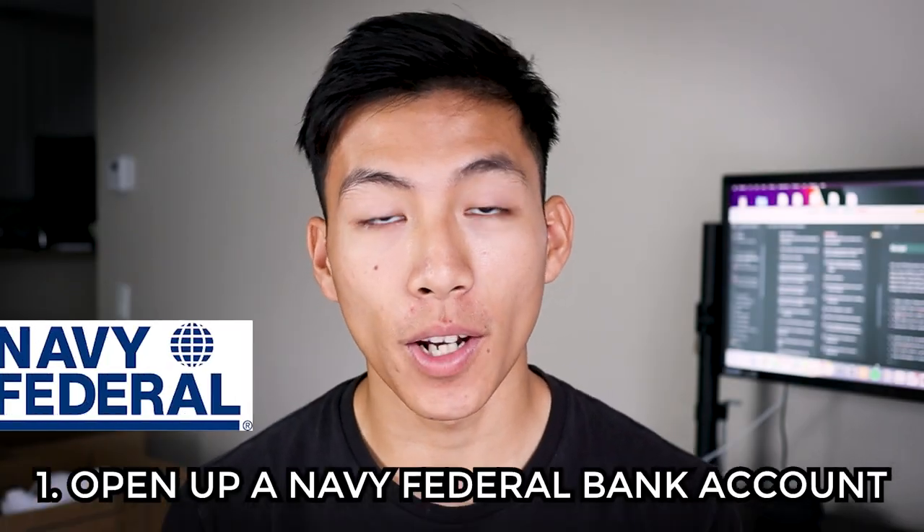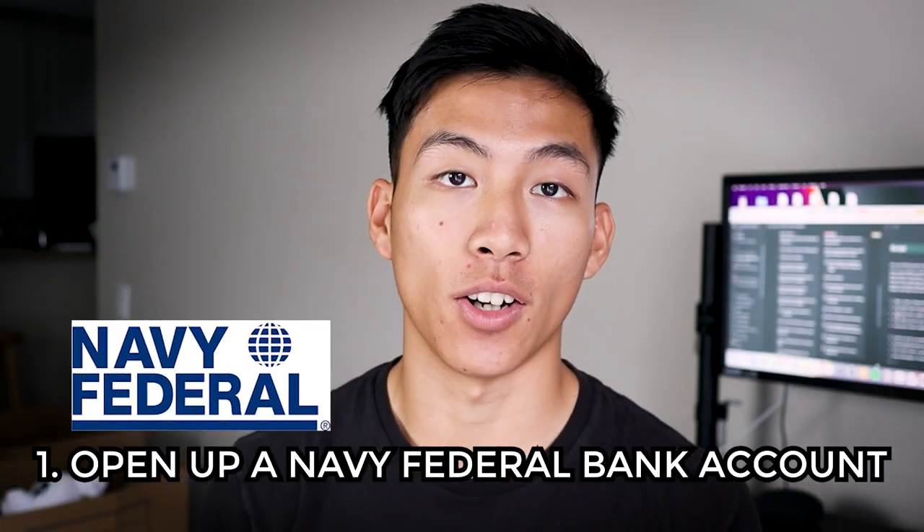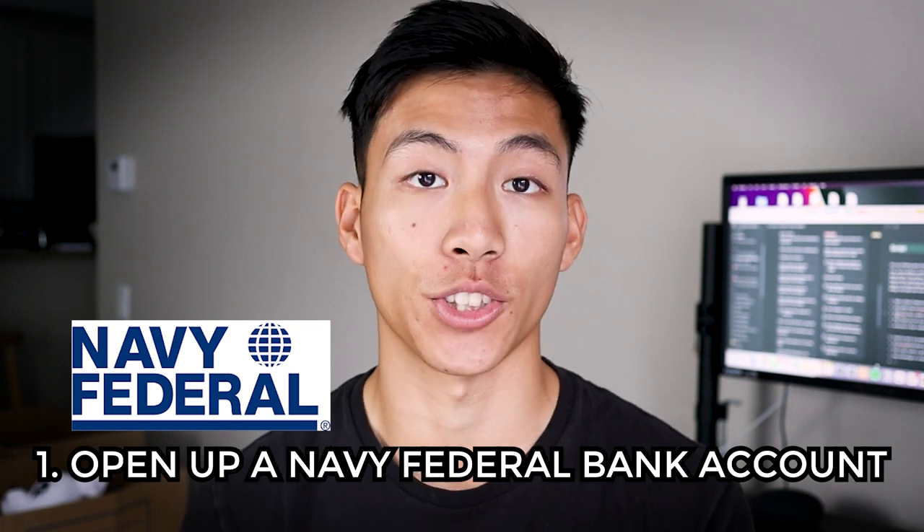Number one is to open up a Navy Federal bank account as soon as you graduate from boot camp or basic training. Navy Federal is just better than FrontWave overall. They have a nice UI, it's really easy to use, and their customer support even thanks you for your service. Pretty much everybody in the military uses Navy Federal. One big reason is that they're much more established than FrontWave, so you're more likely to be able to send and receive money through services like Zelle and Venmo.